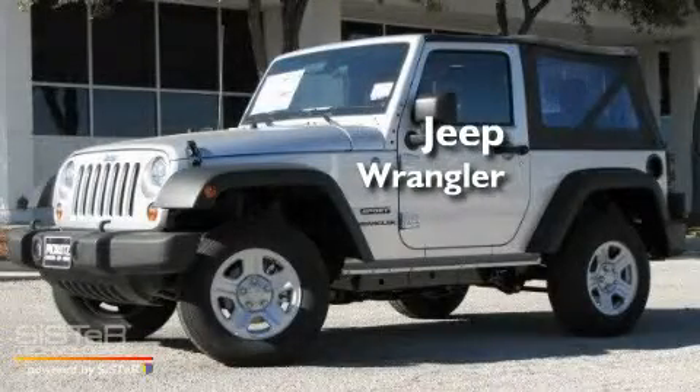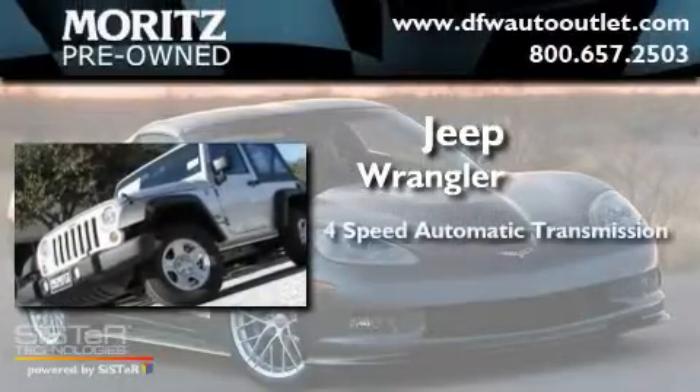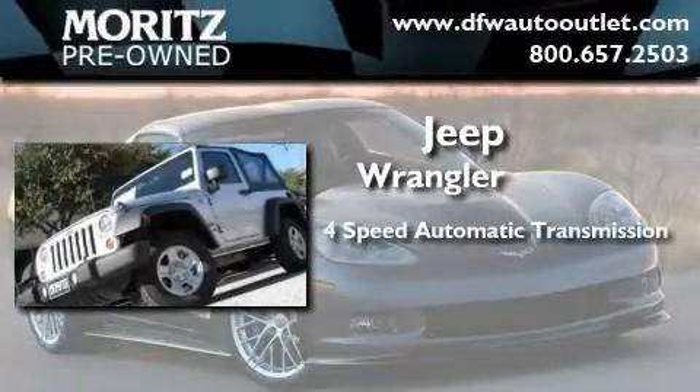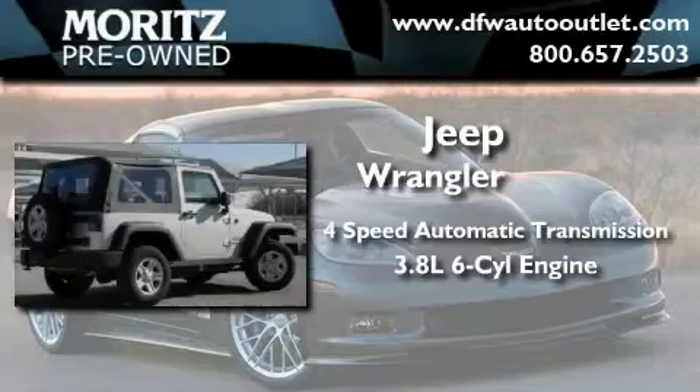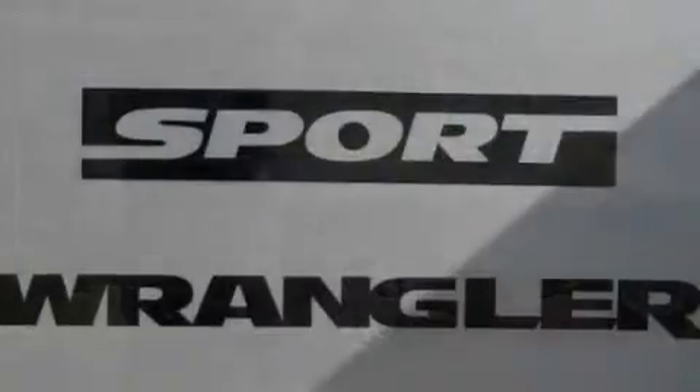This is a brand new 2011 Jeep Wrangler. This SUV has a 4-speed automatic transmission, a 3.8-liter V6, and the added safety and control of 4-wheel drive.